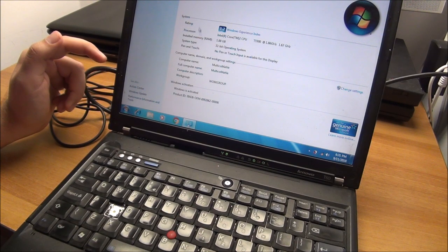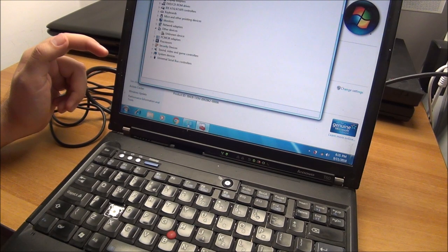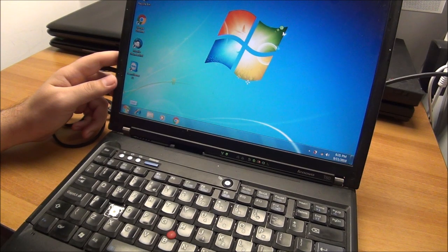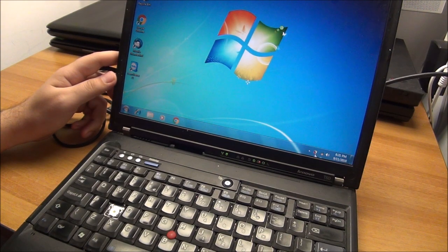This thing actually has a Windows 7 license on it — this will be upgraded to Windows 10 for sure, there is no doubt about it. This thing is 100% working with one gigabyte of memory. Let's see how big the hard drive is — it's an 80 gig hard drive. Good enough for this thing, why not.